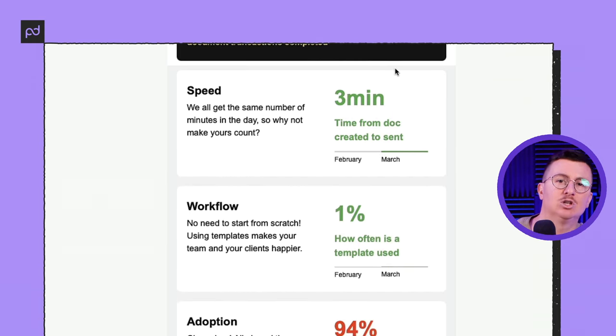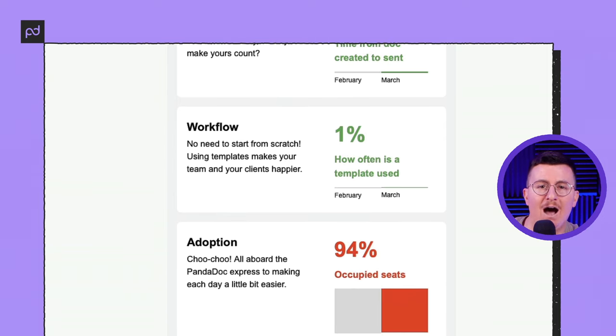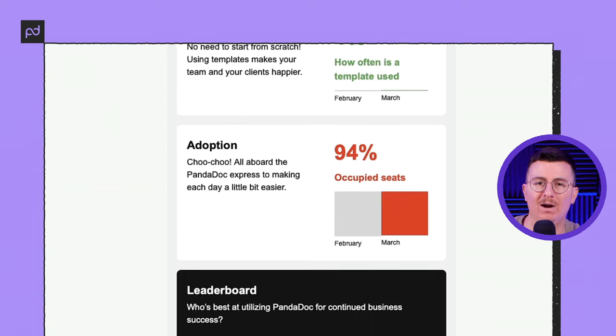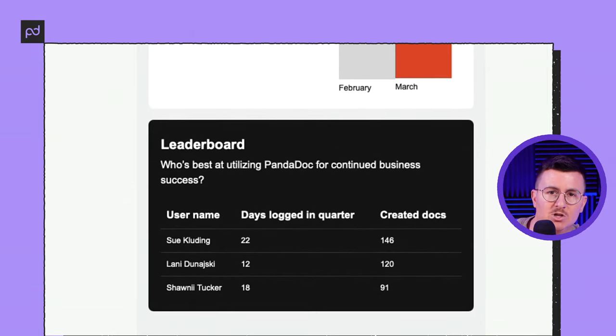The sheets-saved metric is a cool efficiency metric as well as an environmental data point. Next up we have speed metrics, which highlight the average time it takes your team to create and send a document — that number adds up to a lot of hours saved in a year avoiding tedious tasks. Lastly, we have adoption and leaderboard stats, giving you a glimpse of how effectively your team is using PandaDoc.